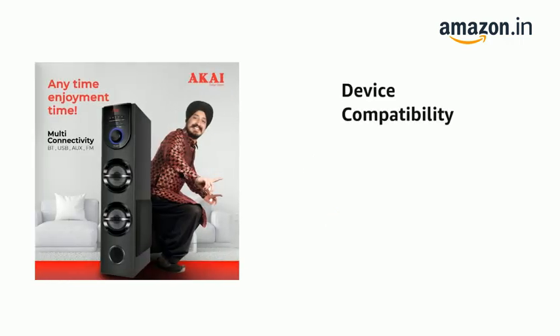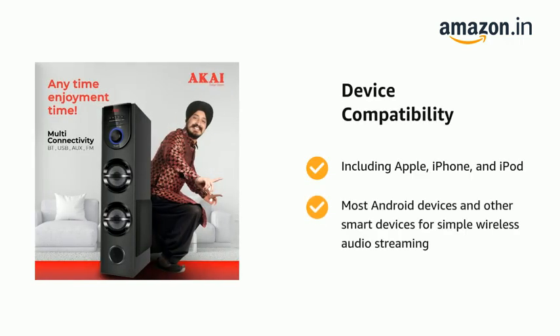It also features compatibility including Apple iPhone, iPod, and most Android devices and other smart devices for simple wireless audio streaming.